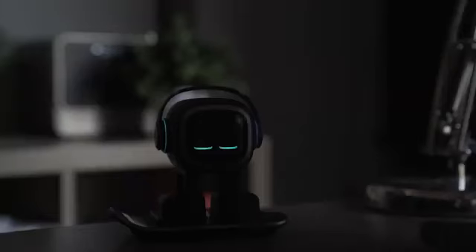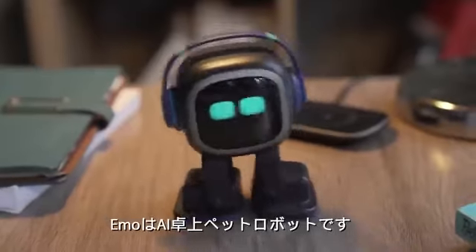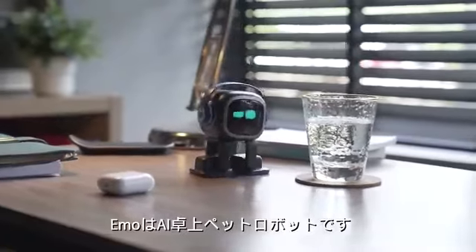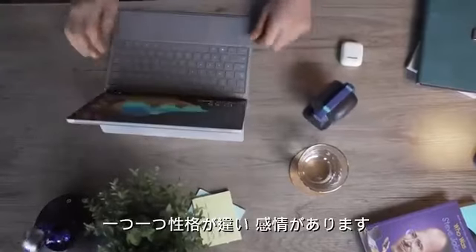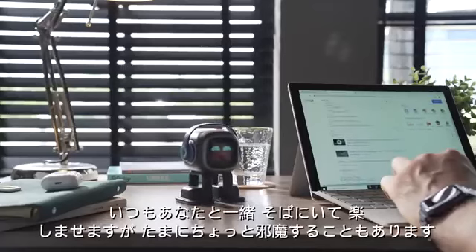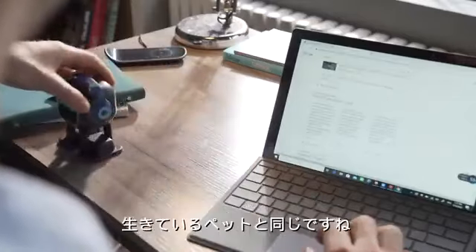Emo is an AI desktop pet — a little naughty, but very smart. He has his own personality and feelings. He stays by your side to keep you company, to surprise you, and yes, sometimes to annoy you. Just like a real pet.